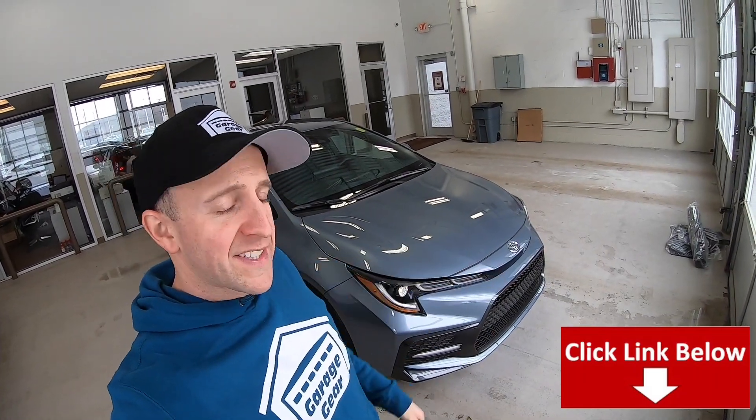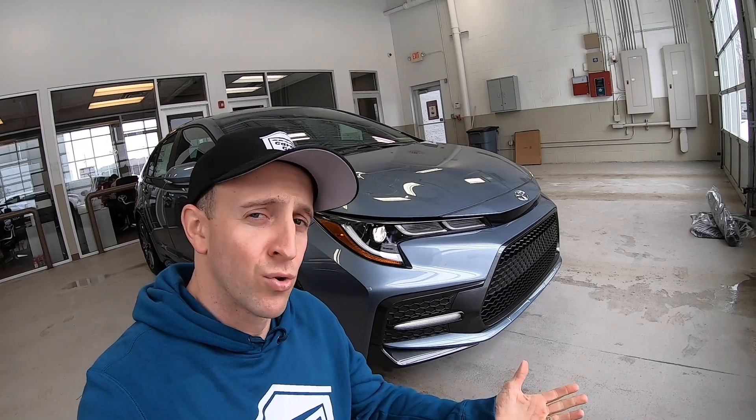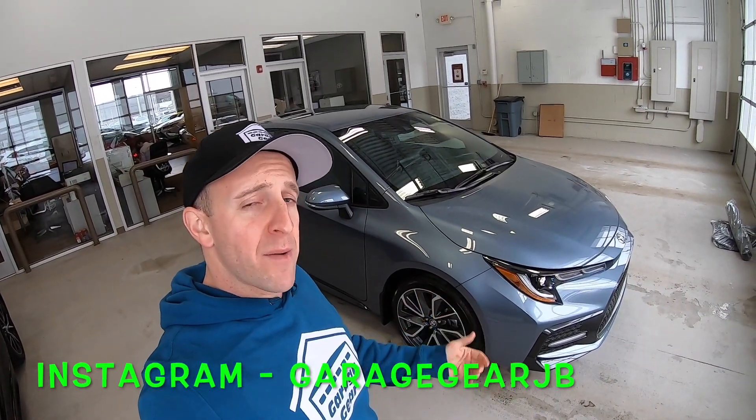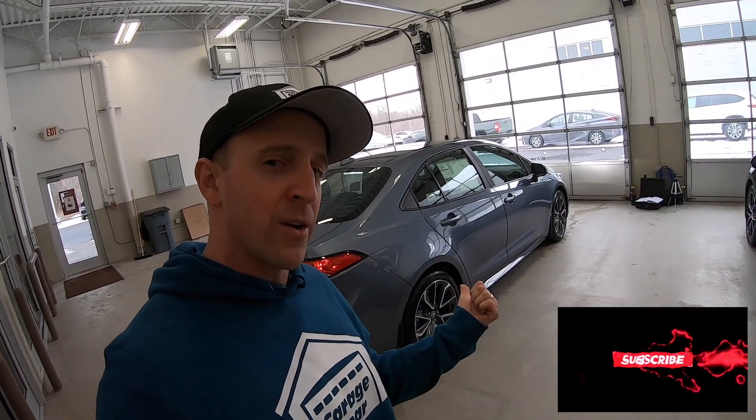Well, ladies and gentlemen, that's a look at the 2021 Toyota Corolla SE. For more awesome car reviews, check out my links down below in the description. I even did a review on this Toyota Camry. I'll even link some cool Corolla accessories down below as well. Be sure to follow me on Instagram at GarageGearJB. If you enjoyed this video or you plan on buying a Toyota Corolla in the near future, give me a like, and be sure to subscribe to the channel so you can stay up-to-date with everything going on here at Garage Gear. And to all my current subscribers, thank you — you guys rock. Thanks so much for watching, and I'll see you in the garage.